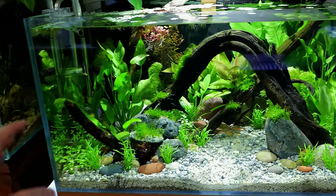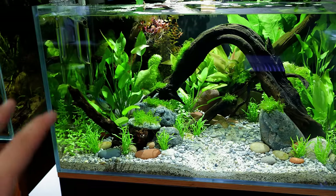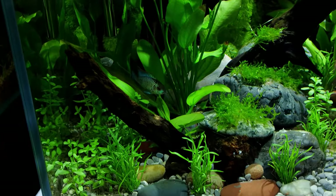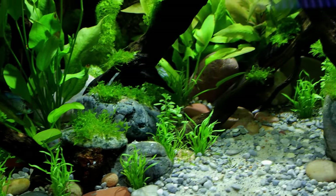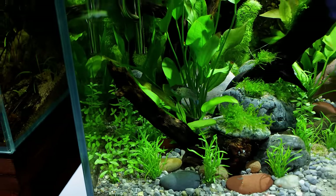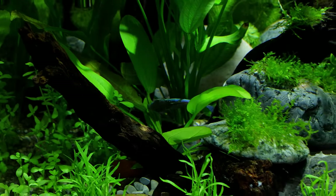Thinking about it, this tank isn't full of tetras - it's just got all of our electric blue acaras in here, so it might be okay to just leave them to do their own thing completely. There are plenty of places for the babies to hide if they need to. I don't know what they're like as parents - I need to do a bit of research. I haven't really researched anything; I just picked up the camera and started filming because I was so excited about it.